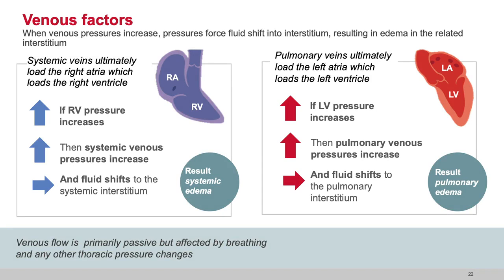If RV compliance is lost or RV pressure is elevated, systemic venous pressure increases, fluid stasis in the vein increases, capillary pressure increases, and we get a hydrostatic gradient pushing fluid from the capillaries into the interstitium — resulting in systemic edema. With the pulmonary veins loading the left atria and left ventricle: if LV compliance decreases or LV pressure increases, pulmonary venous pressure increases, pulmonary capillary pressure increases, and we get a fluid shift pushing fluid into the pulmonary interstitium — the result is pulmonary edema.